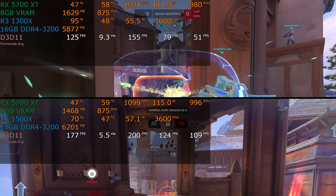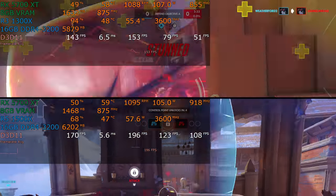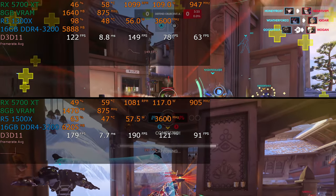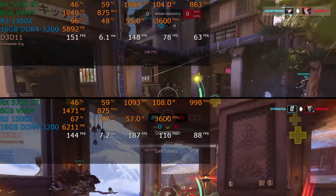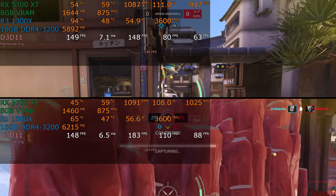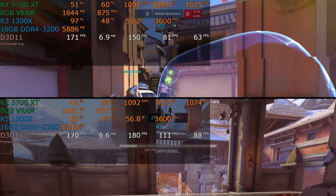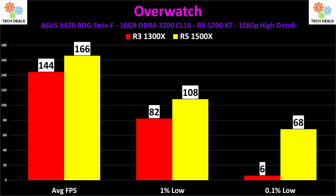Overwatch, however, is a completely different story. It will play just fine on 4 cores and 4 threads, and it is smoother on a 4-core 8-thread chip. If you're a competitive player, you would not want to be on a 1300X or any 4-core 4-thread chip, but if you're casual, it absolutely is fine. The 1% and 0.1% lows are definitely better with hyper-threading. 144 versus 166 average — slightly faster on the 1500X. The 1% lows show about a 25% boost in performance. The 0.1% lows show hitches when jumping back after dying on 4 threads, whereas it doesn't hitch as much on the 1500X.